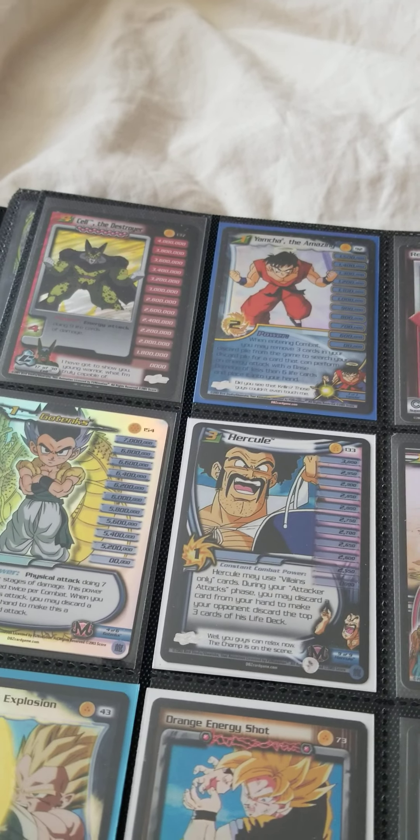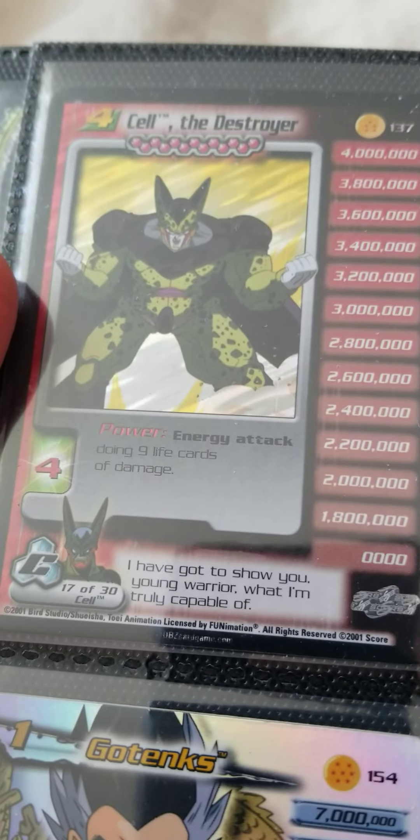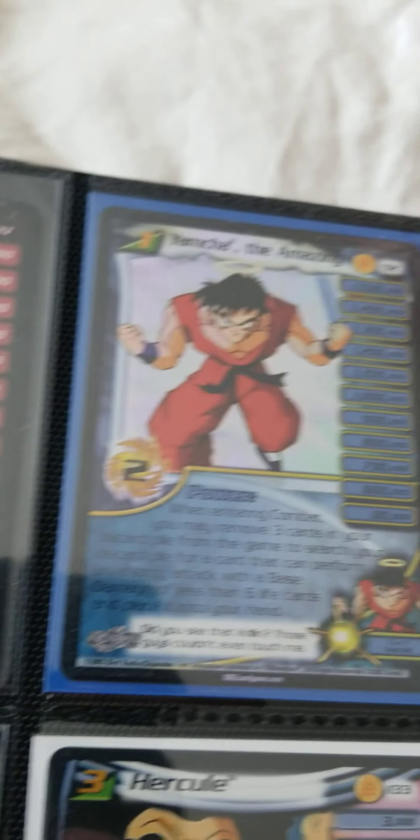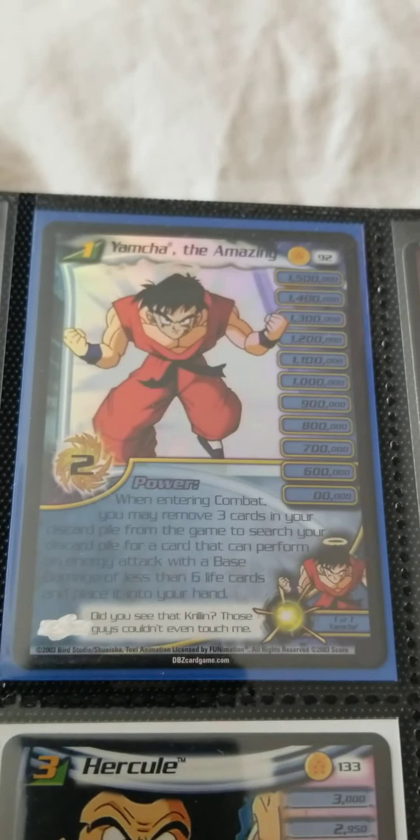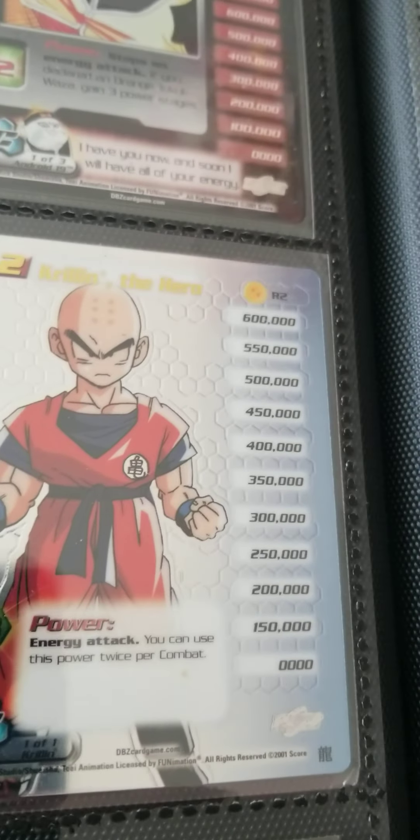Let's get right into it — these are all foil, look at that. Cell the Destroyer. I'm sure they're amazing; I don't know how amazing it is but it says it on the card. Our favorite Krillin, the hero — he is a hero.